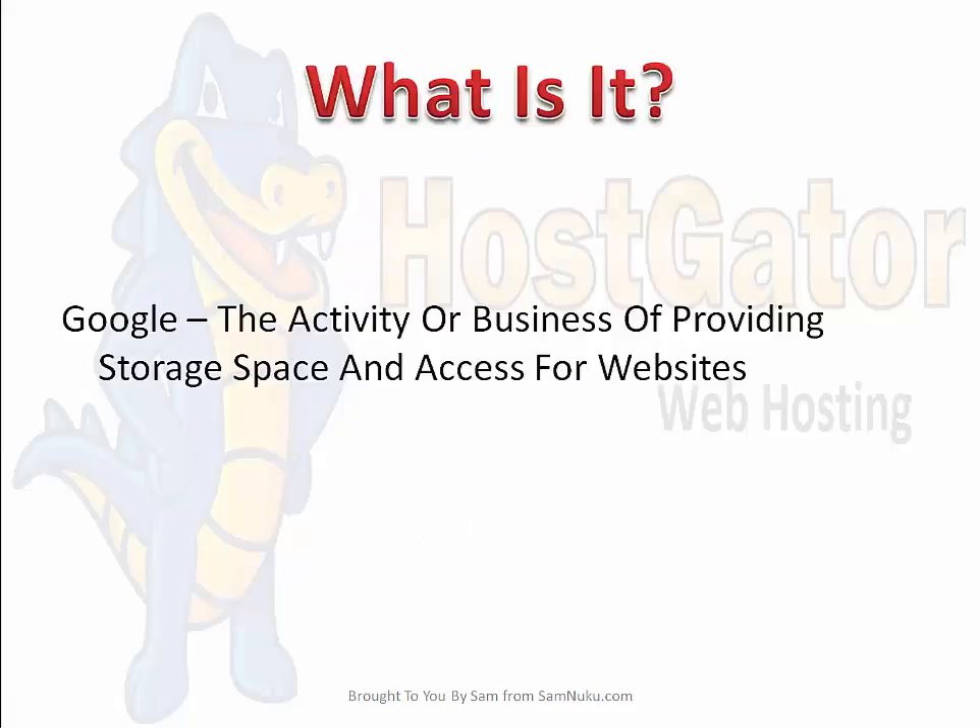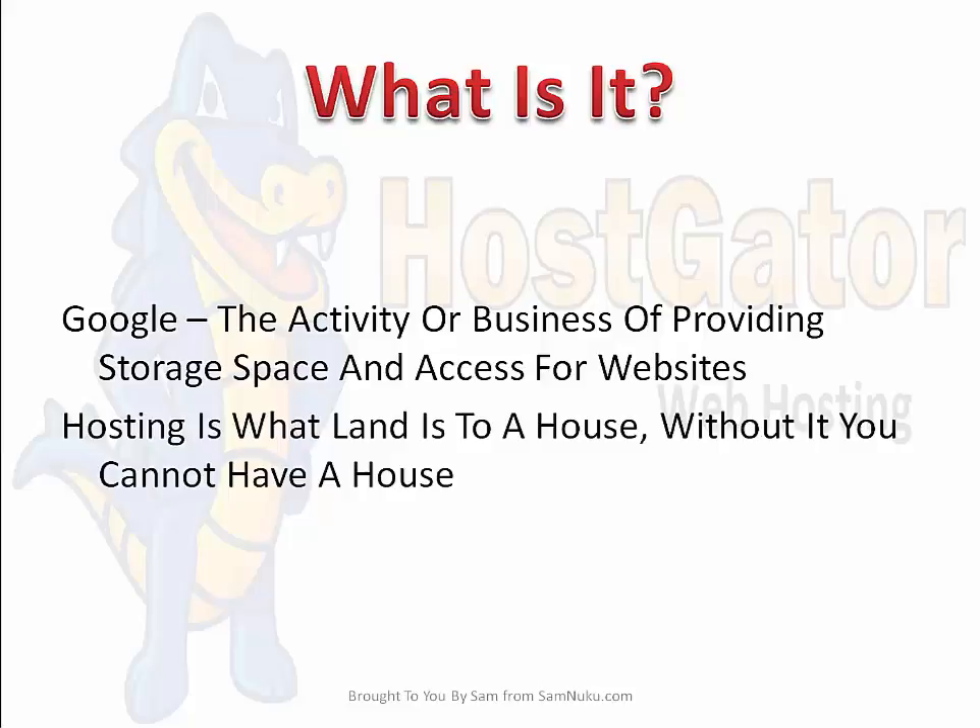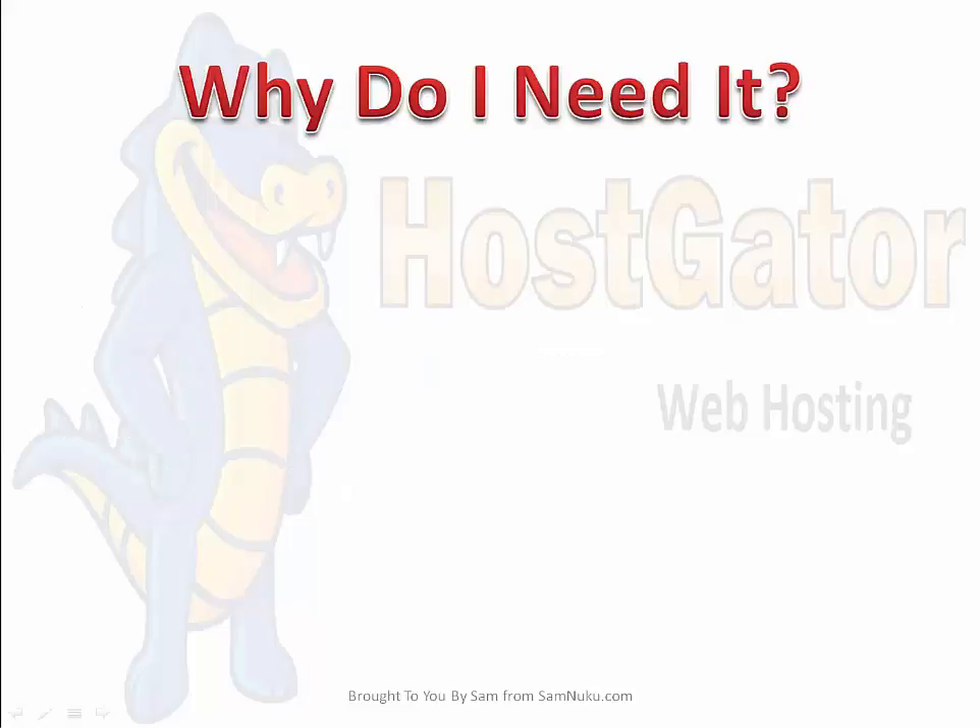So the first question is: what is web hosting? Google actually defines it as the activity or business of providing storage space and access for websites. Now to me that doesn't really clear it up, but I'm very much a technophobe. It makes a lot more sense to compare it to something in the real world. I always thought of hosting as what land is to a house — without it, you cannot have a house. If you think of a domain name as a house, you can think of hosting as the land.